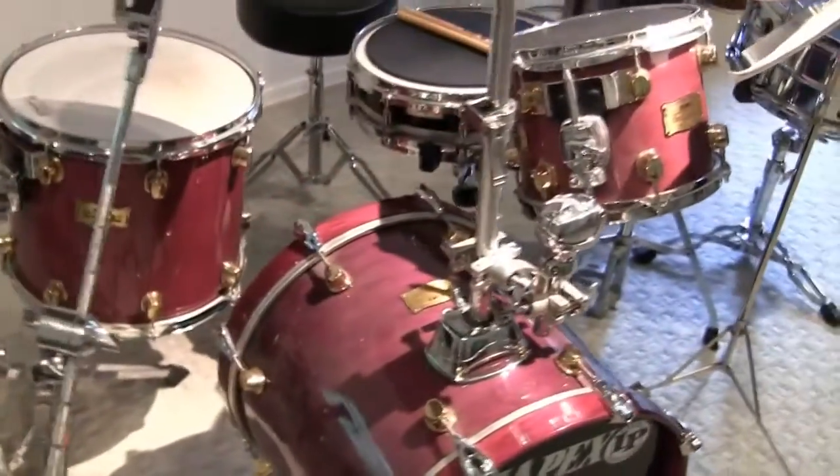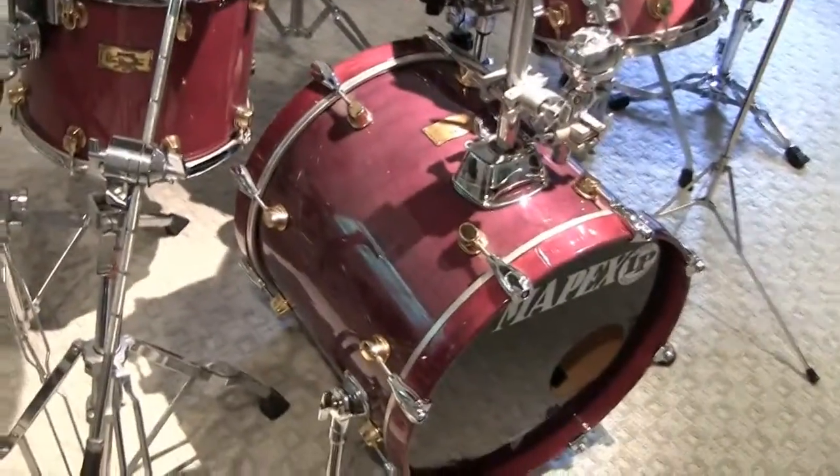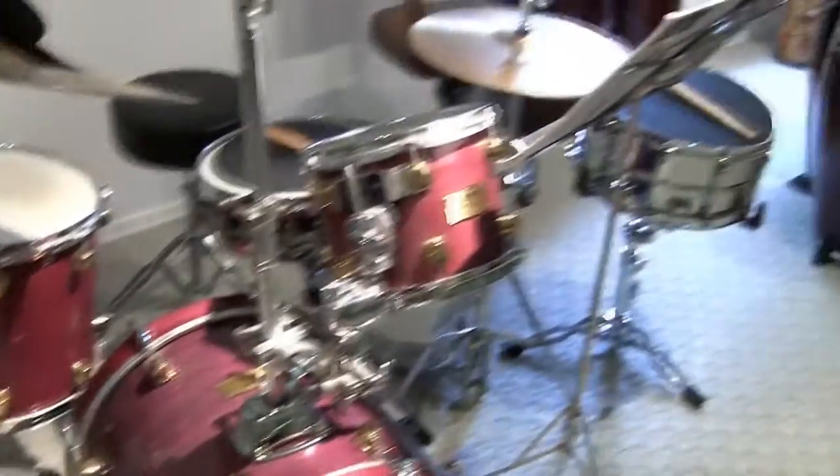And over here we have our teaching kit, which is a Mapex Bebop Orion Classic maple kit. Beautiful kit — it's got a great tone. A couple nice snare drums.